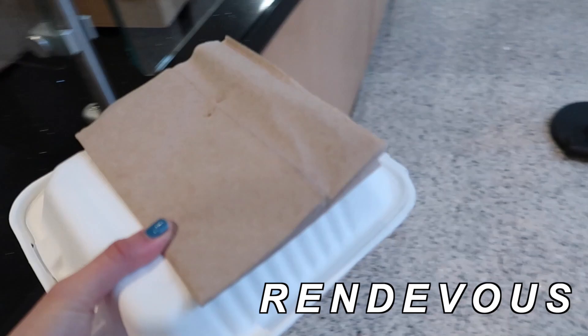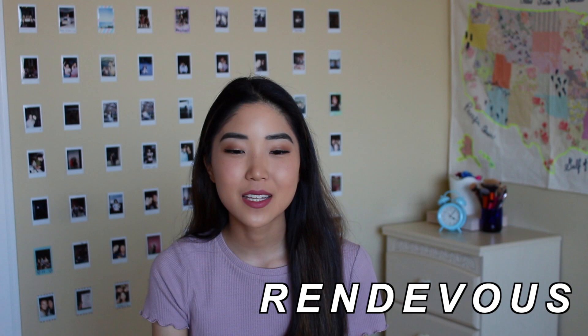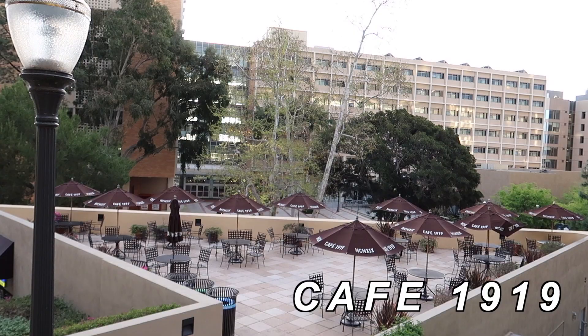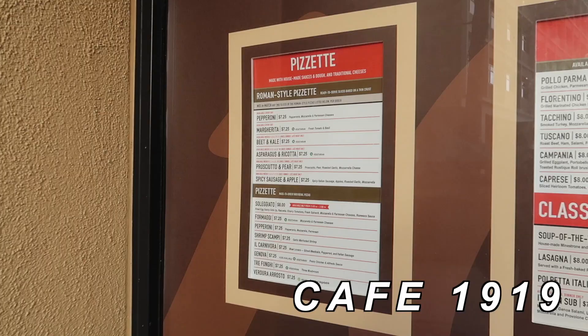Ronde is another very popular spot, so if you have extra meal swipes upperclassmen will love you for swiping them in. If you're vegetarian, Ronde is really popular for their impossible meat — the vegetarian meat that tastes a lot like real meat. They also have a boba station, which is definitely very popular. The last takeout option is Cafe 1919, which is an Italian cuisine takeout place. They're really well known for their pizza, paninis, and gelato — just your typical Italian-style cuisine.